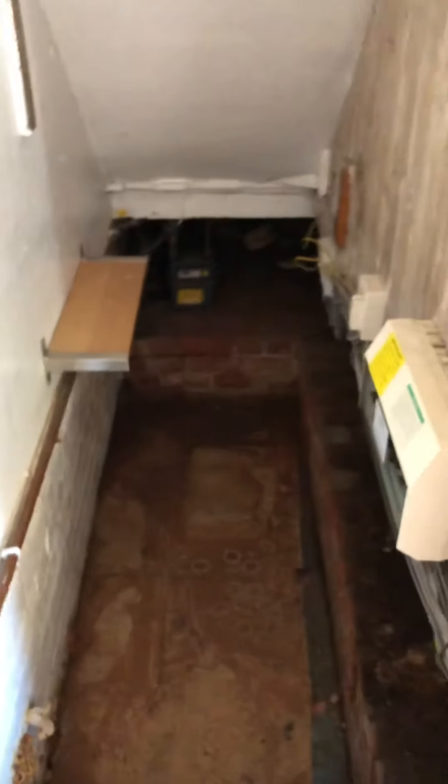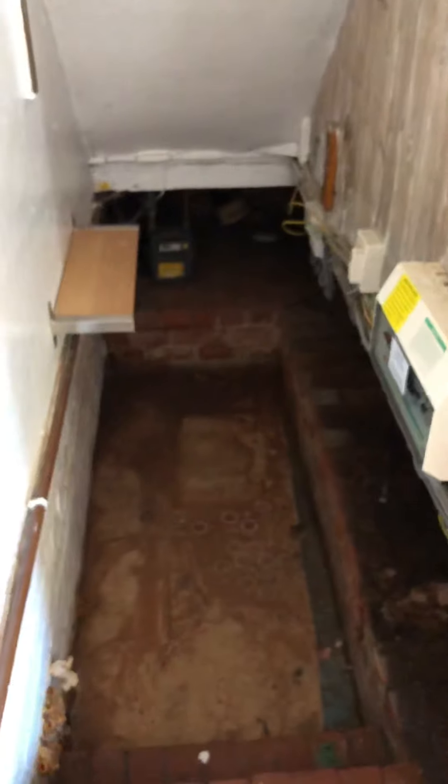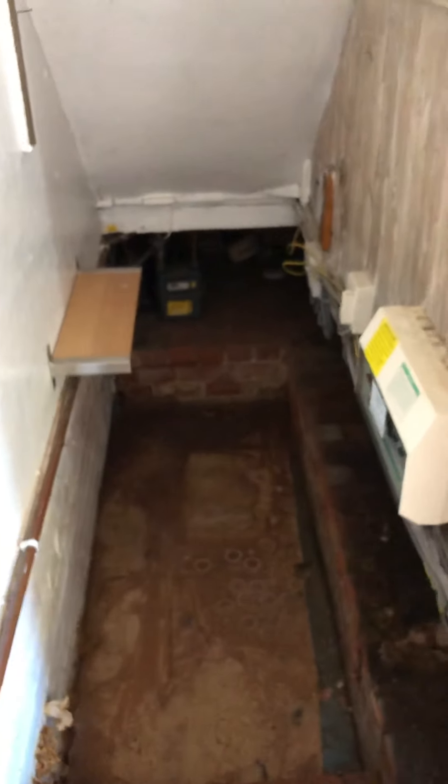There's a storage cupboard off the dining room, and also another door off the dining room which leads into a half cellar — useful for storage.